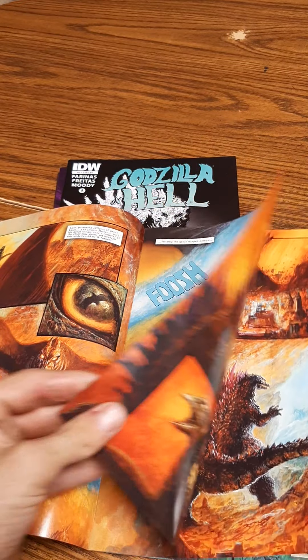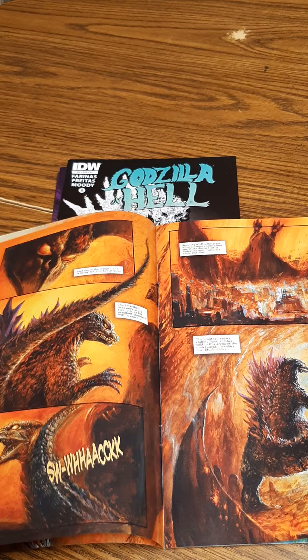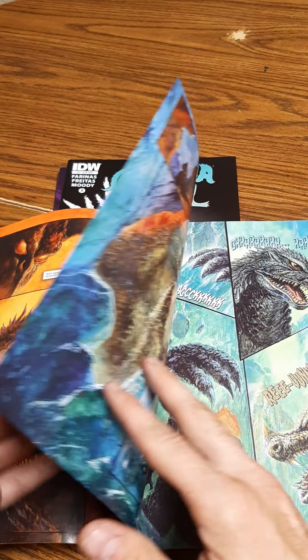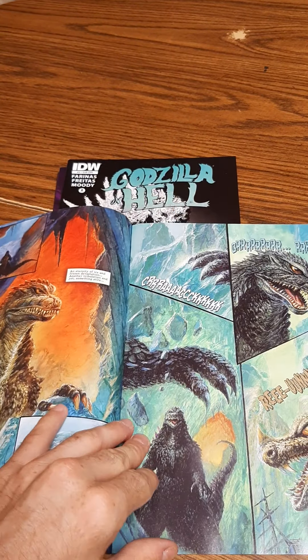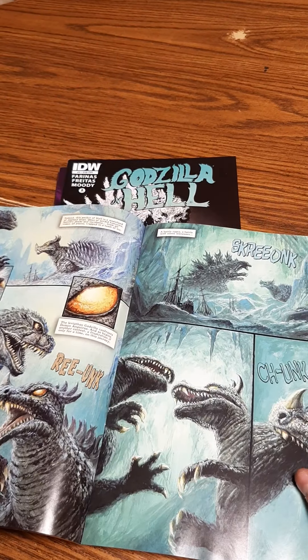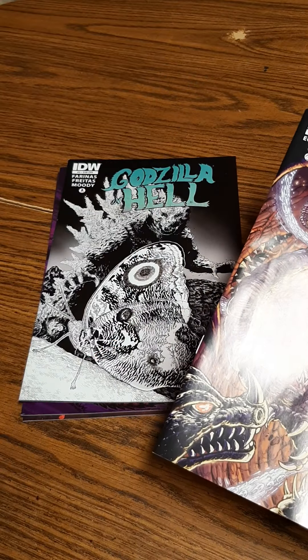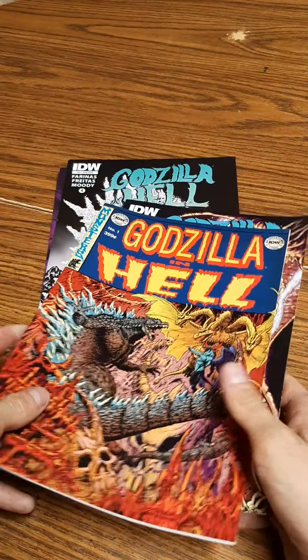Rodan and Godzilla look just absolutely phenomenal. I hope that if they do anything more like this, Godzilla in Hell would be a really cool series to continue — I don't know if they're actually going to do that but it'd be really neat. These monsters look phenomenal. Do I recommend these? Yes, it just depends on whether you're really a big collector. I bought these when they were fairly new so I didn't have to pay very much.